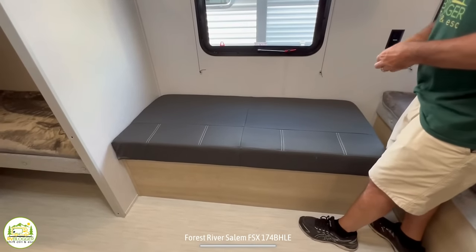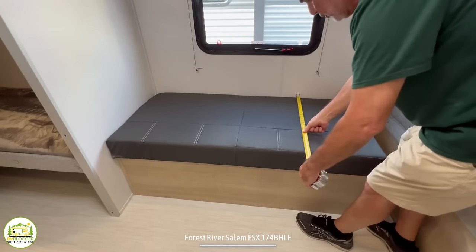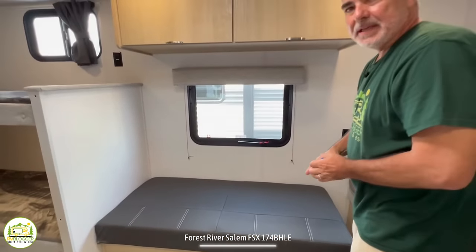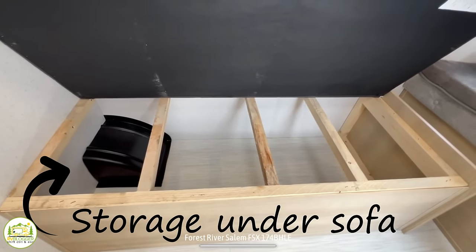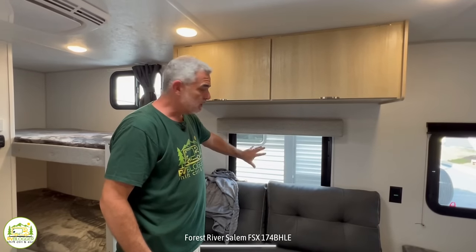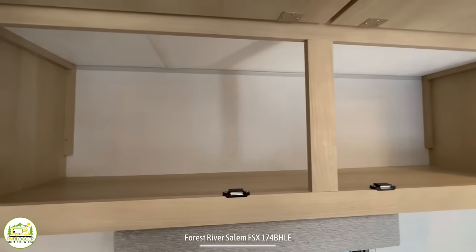A small child would be able to sleep on here — this bed is about 56 inches by 26 inches, so a kid probably under 10 years old would be able to sleep on this couch very comfortably. Just above the couch is a nice big window, and then above that you've got these really nice large storage cabinets.